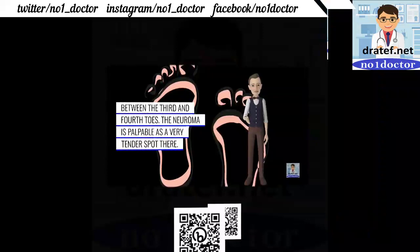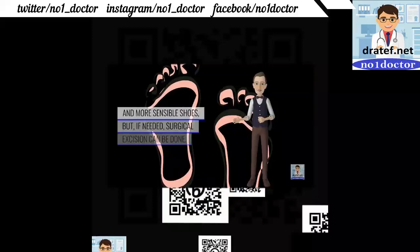Third and fourth toes: the neuroma is palpable as a very tender spot. Conservative management includes analgesics and more sensible shoes.